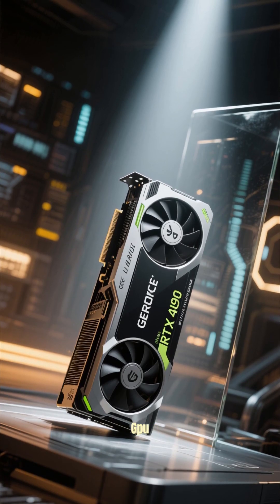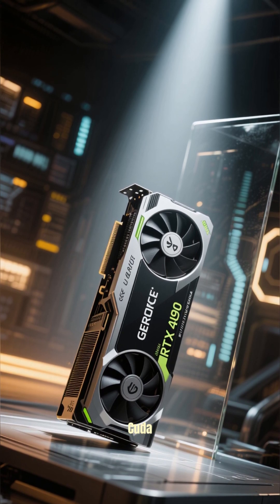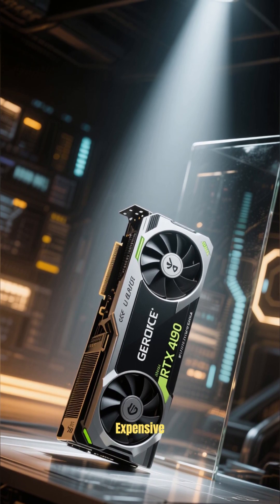This is the fastest GPU from NVIDIA, and it has 16,000 CUDA cores and 24GB of GDDR6 memory. But it's also really expensive.